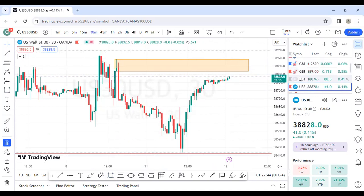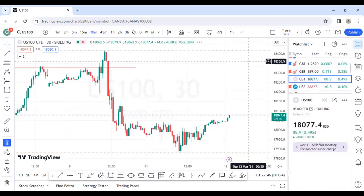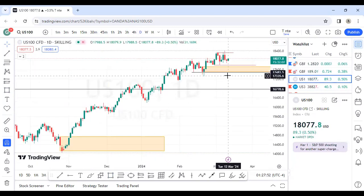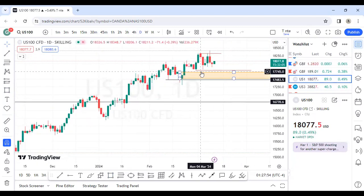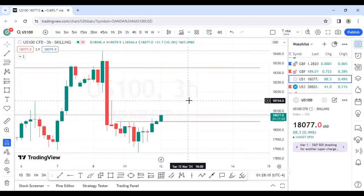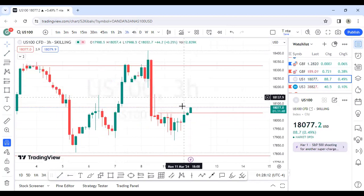For NASDAQ, nothing concrete. We still have liquidity there and I see price needs to go down. We have taken out the previous daily high, so we might see some sells. Wait for the market to give you a bearish break of structure before doing anything — let the market give you confirmation on the lower timeframe.